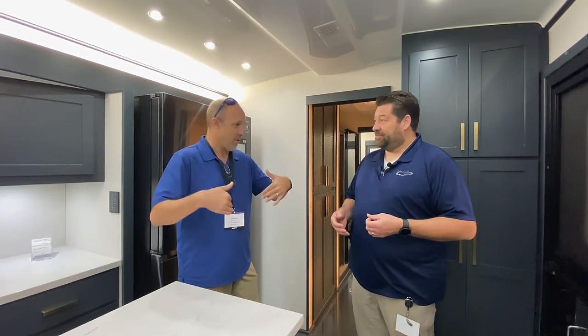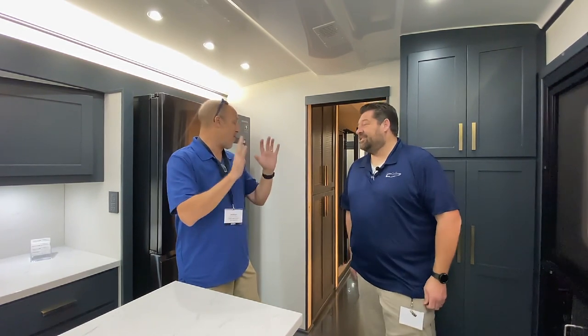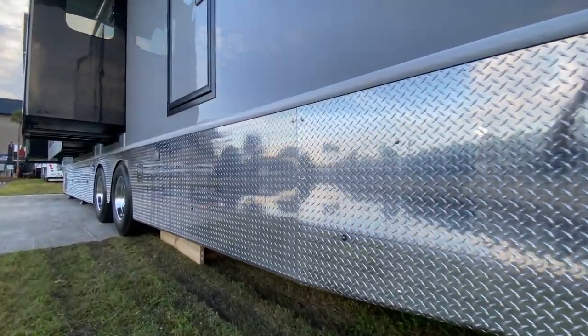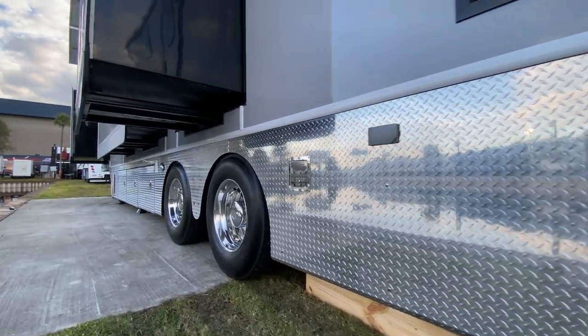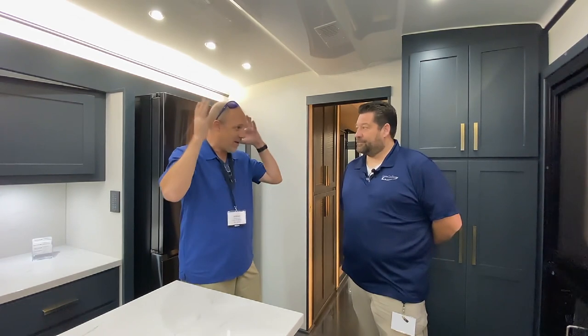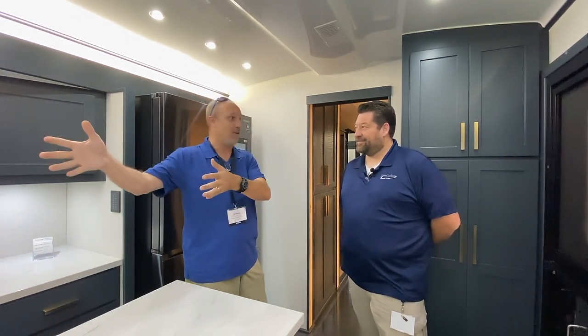We got to spend some time with the owner of this rig. What we found amazing is that this is his very first RV — he's never had another one. A lot of people start smaller, figure out what they want, and step up. He said nope, I want this. He was a very successful entrepreneur and engineer with a lot of base knowledge. He did a lot of research, talked to people, watched videos, then came to us and said 'I know what I want.' We checked everything off the list and made it come to life.